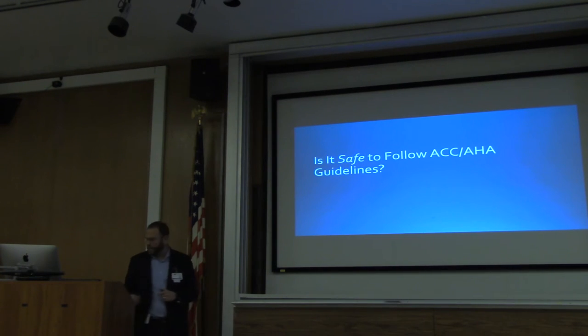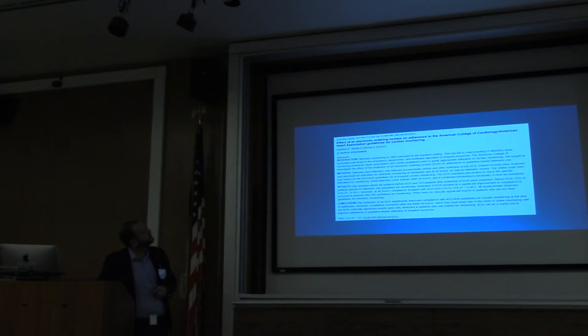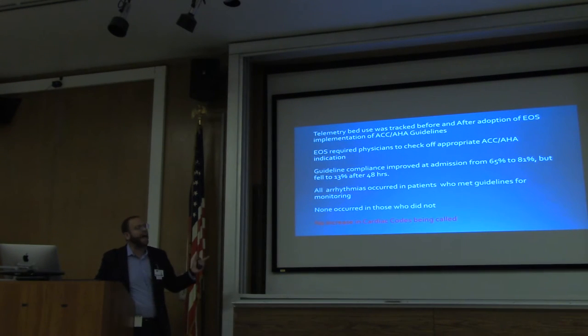Is it safe to follow those guidelines? There are two big studies that looked at it. In the first study, they incorporated those guidelines into their electronic ordering system — if you wanted to order telemetry, there was a drop-down menu and you had to click which indication you were using. They looked at telemetry before and after this intervention. Guideline compliance improved on admission from 65% to 81%. All arrhythmias occurred in patients who met guidelines for monitoring — none occurred in those who did not. Using those guidelines, this hospital was able to show they caught all the arrhythmias they needed to catch and didn't miss any. There was also no increase in patients coding on floors where telemetry was not ordered. So that's reassuring.